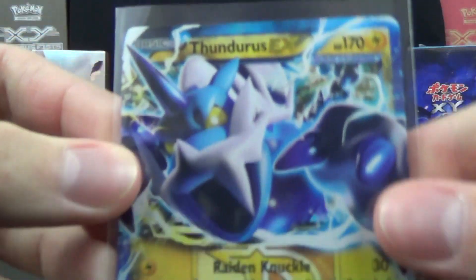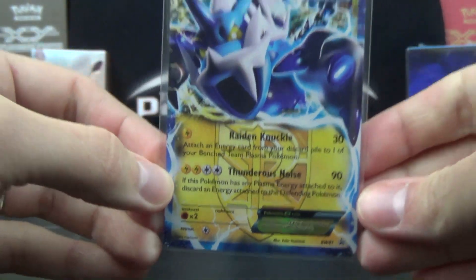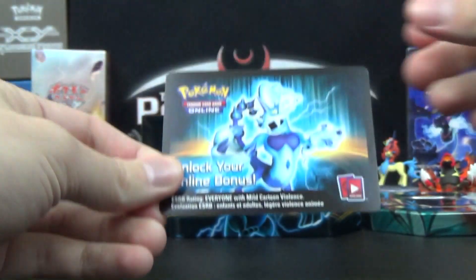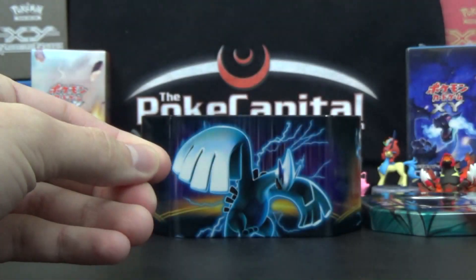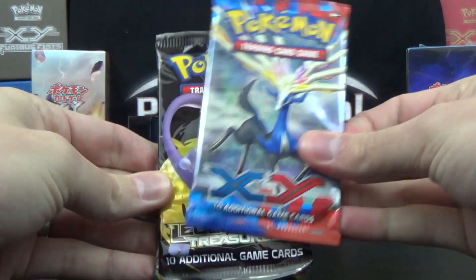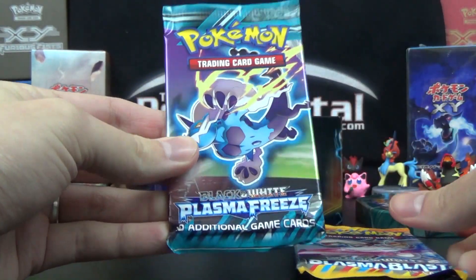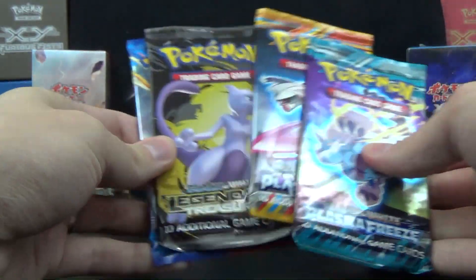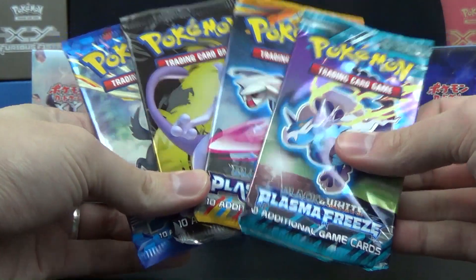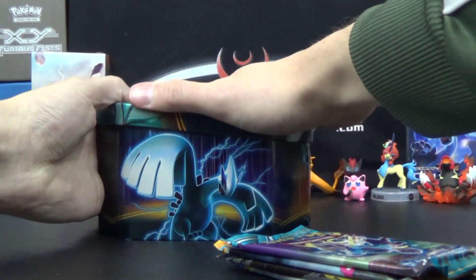Here is the Thunderous EX promo — nice and fierce of course, with Raiden Knuckle and Thunderous Noise. It's promo BW81. You get the code card to unlock the Thunderous EX. These shouldn't give you a deck like the newest tins do. The packs we get are XY Base, Legendary Treasures, Plasma Blast, and Plasma Freeze. I am very happy with that. I thought it would be at least two or three packs from XY and maybe Legendary Treasures, but that's very enticing. Just seeing that right off the bat, I want to order a lot of these packs.